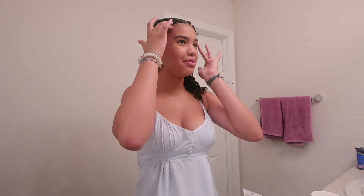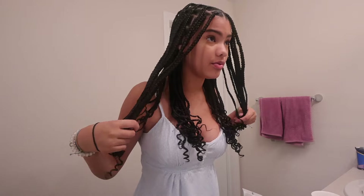Somewhere in the middle of recording that last clip, my SD card got full and I didn't know until I was done with my edges. My edges look a little bit crazy but I don't think they'll be noticeable at all. I don't need any mousse right now because these braids are super fresh — they're still kind of stiff.